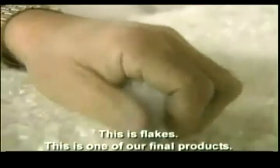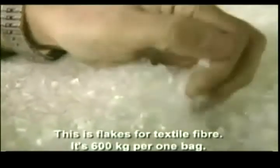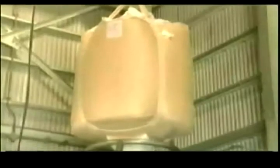This is one of our final products — a product converted to textile and fiber. It's 600 kilograms per one bag. This is then shipped off to a second factory where it goes from flakes to fluff to fiber.